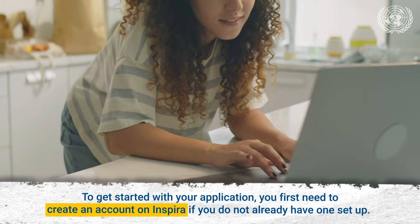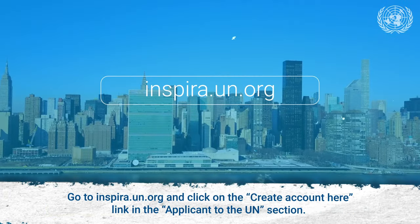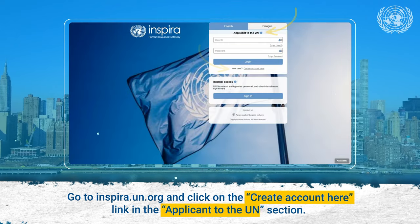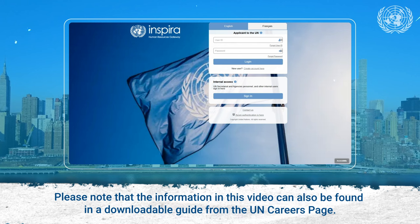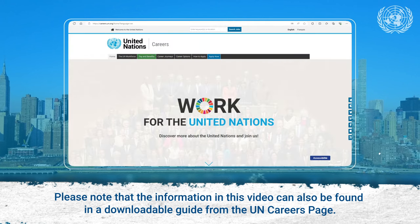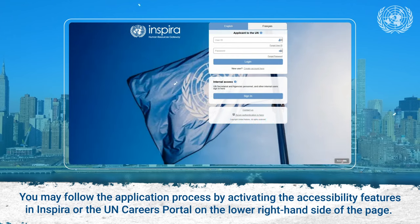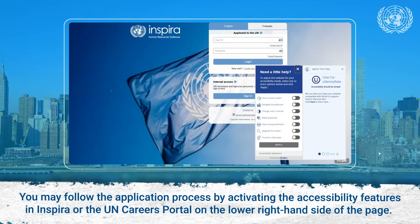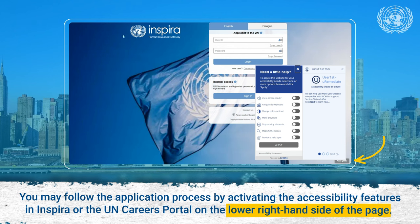you first need to create an account on Inspira if you do not already have one set up. Go to inspira.un.org and click on the Create Account Here link in the Applicant to the UN section. Please note that the information in this video can also be found in a downloadable guide from the UN Careers page. You may follow the application process by activating the accessibility features in Inspira or the UN Careers portal on the lower right-hand side of the page.